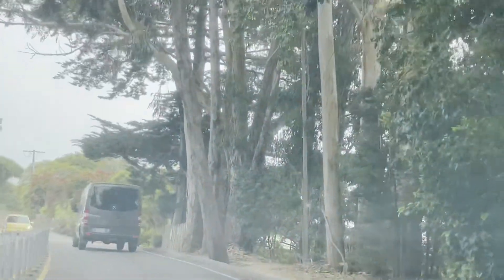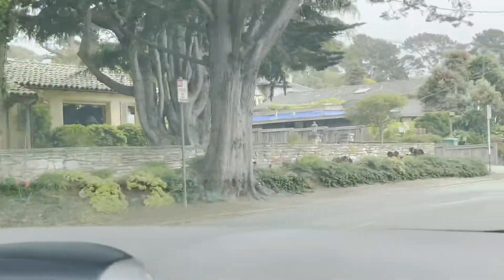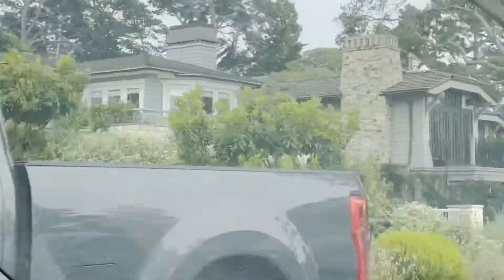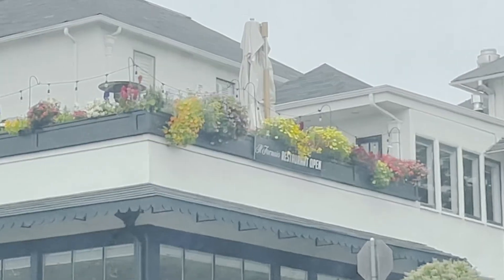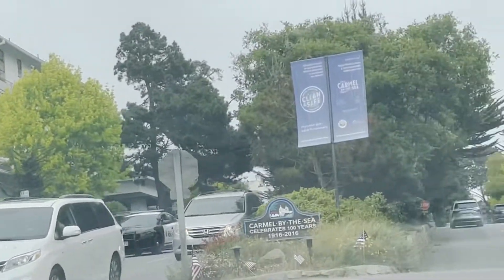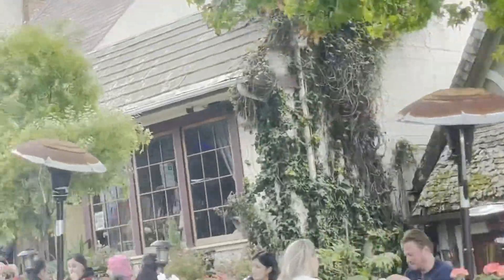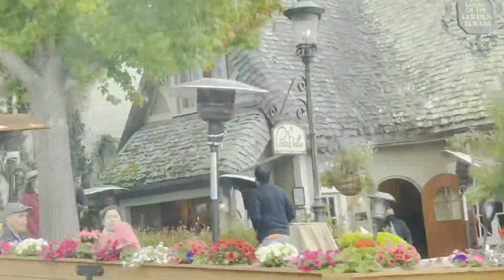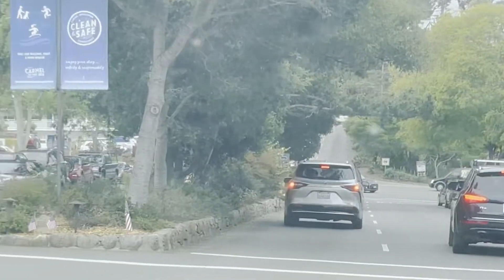We are now entering Carmel by the Sea on Ocean Avenue. The houses here are gorgeous and cute. We are driving on Ocean Avenue in Carmel — this is the main tourist destination where boutiques and shopping stores are located throughout the avenue toward the ocean. We decided not to stop in Carmel because it is late in the afternoon and we are going to drive home. We are driving in the opposite direction of the ocean to reach Highway 1 to go home. It is so entertaining watching people strolling and cars rolling.